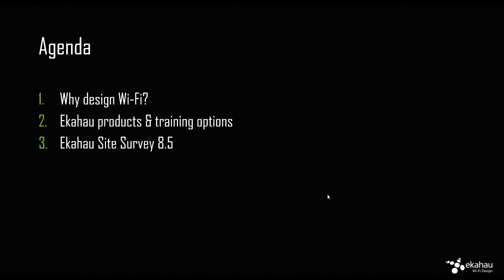So, a couple of words about the agenda. We're going to quickly look at why design Wi-Fi — a couple of slides about that. Then, for those who don't know our products yet, we'll run through a couple of slides about our products and training, but we'll focus mainly on the new version of the product. We're going to do a live demo and all that fun stuff, and after that we'll be answering questions.